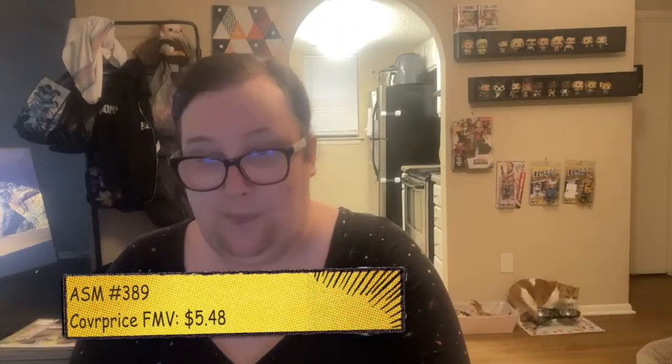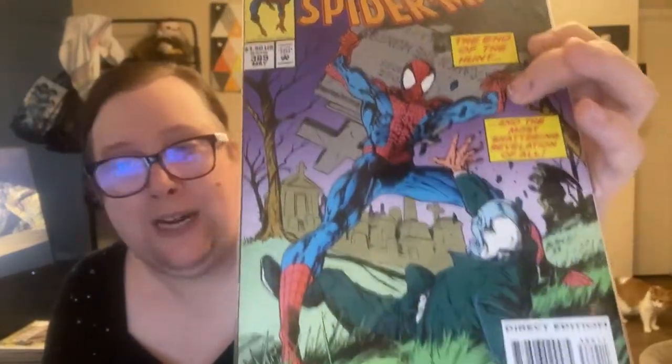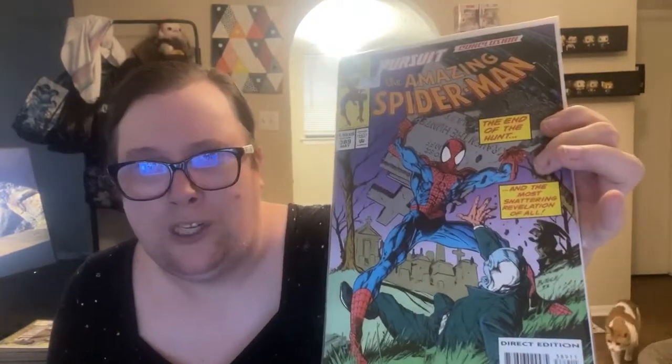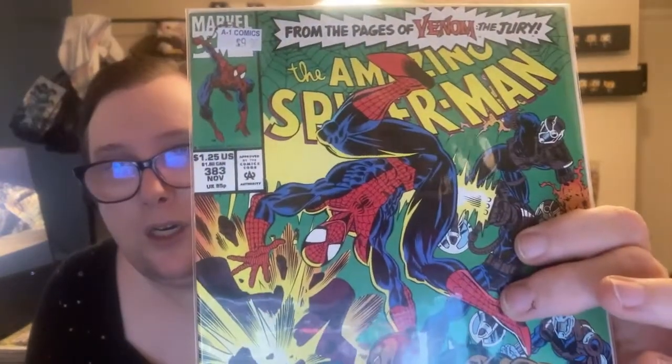The last part of the Pursuit storyline — this is when Peter is going after the Chameleon for creating life model decoys of his parents. And the final one is an issue featuring the Jury — minor villains from the Lethal Protector series. That's all of those.